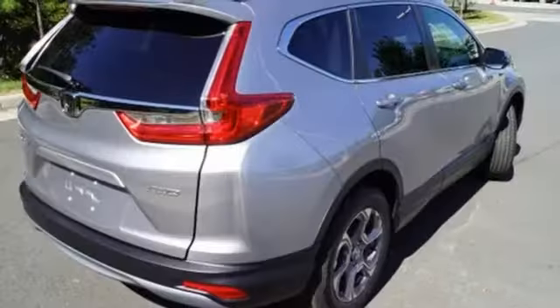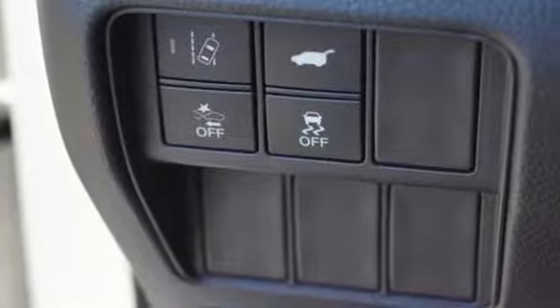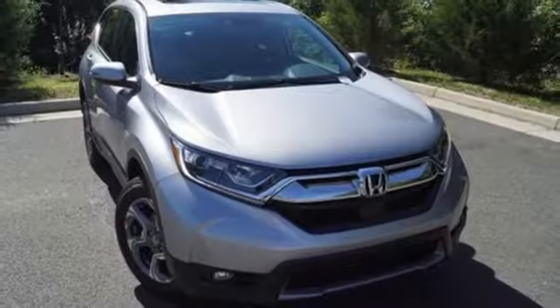Dual zone climate control, intercooled turbo inline four-cylinder engine, power sliding and tilting sunroof, four-wheel anti-lock disc brakes, and power heated mirrors.